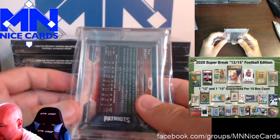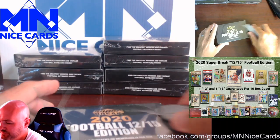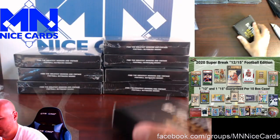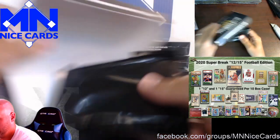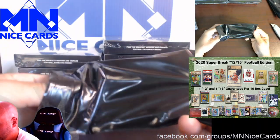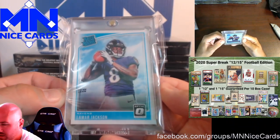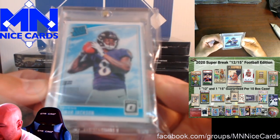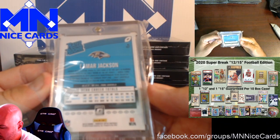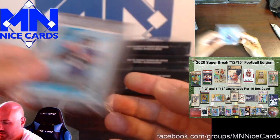Here's another Tom Brady from Topps Chrome. I'm not familiar with the 2014-2015 Topps Chrome, so let me know in the comments if these are worth anything — we'll find out, I guess. Here we go: Rated Rookie Lamar Jackson from Optic. In PSA 10, these do alright. Might be worth trying to get that graded — Lamar Jackson Rated Rookie from Optic.